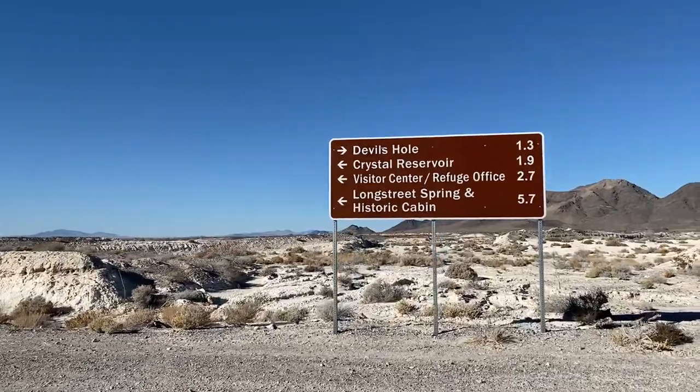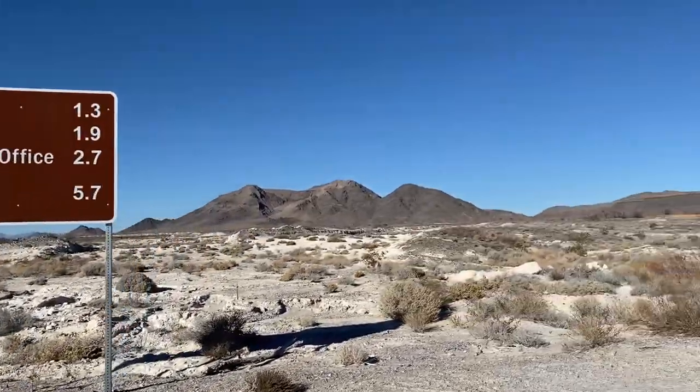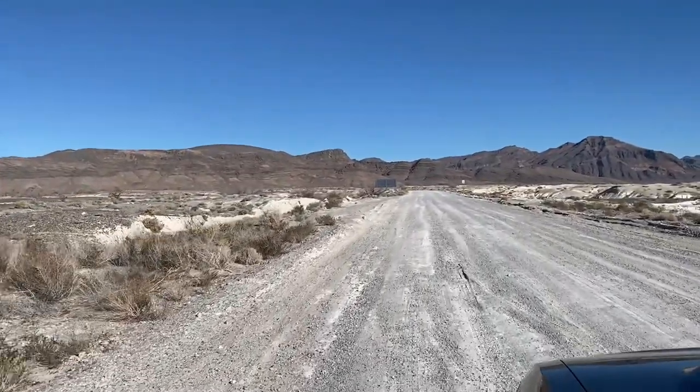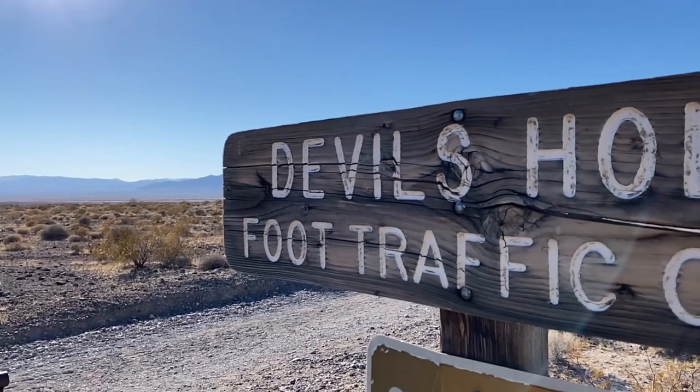We still have to get to the Devil's Hole, so back in the car — still got a lot of park to explore. It's also a tiny bit strange because I haven't seen another person here, but I mean it's out in the middle of nowhere and I'm not sure how popular this park is. It's February, but it's really nice — 64 degrees right now. Okay, we are coming up on the turn for Devil's Hole.